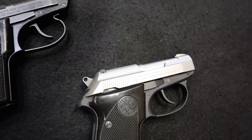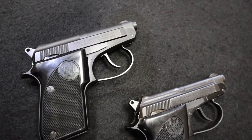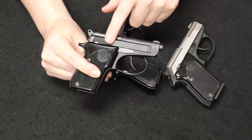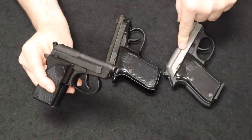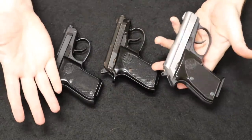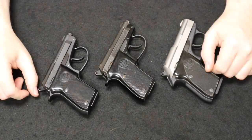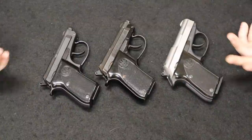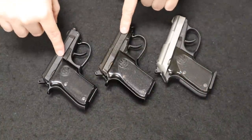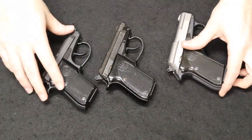Another interesting feature is that it does not have an extractor, so it depends solely on the expanding gas and pressure to blow the casing out of the chamber upon recoil. Because of that, the .22 variety can be a little picky on ammunition; the .25 and .32 not so much. This is the Inox version with the satin stainless slide. New and used, you tend to find them floating around the $300 to $400 price point depending on condition and original box.